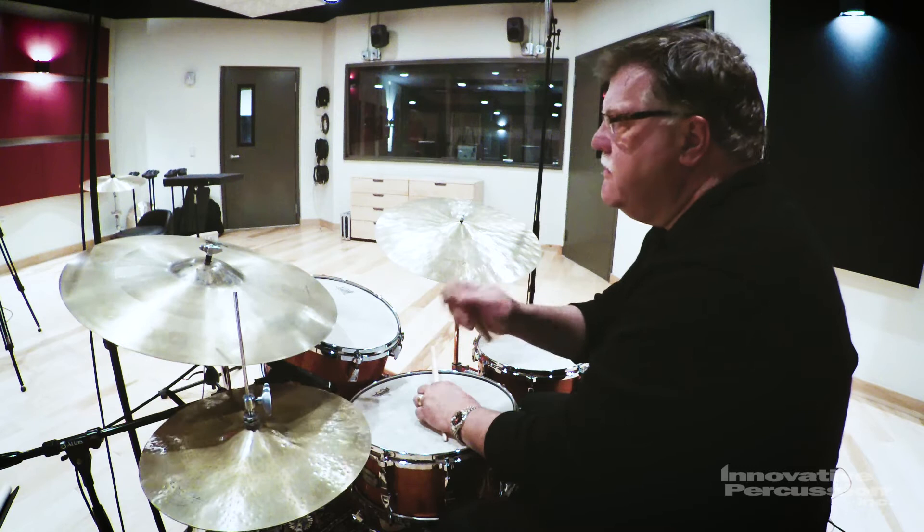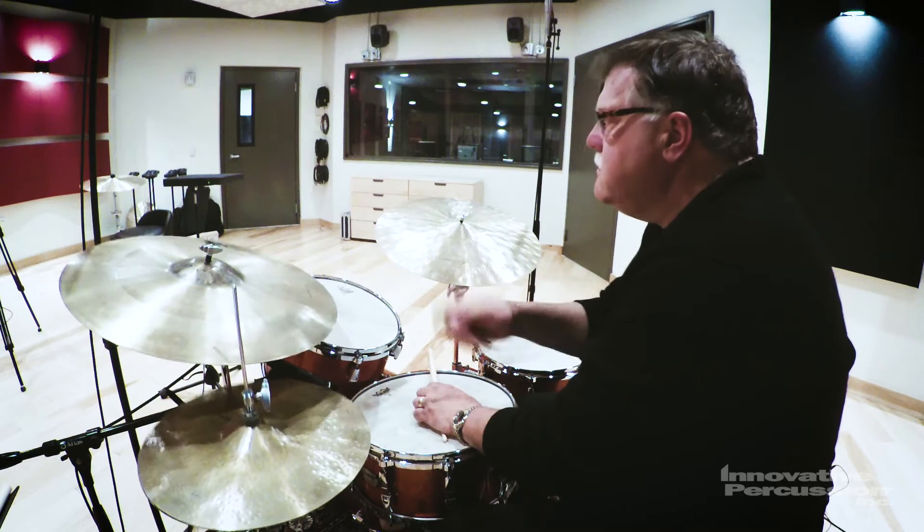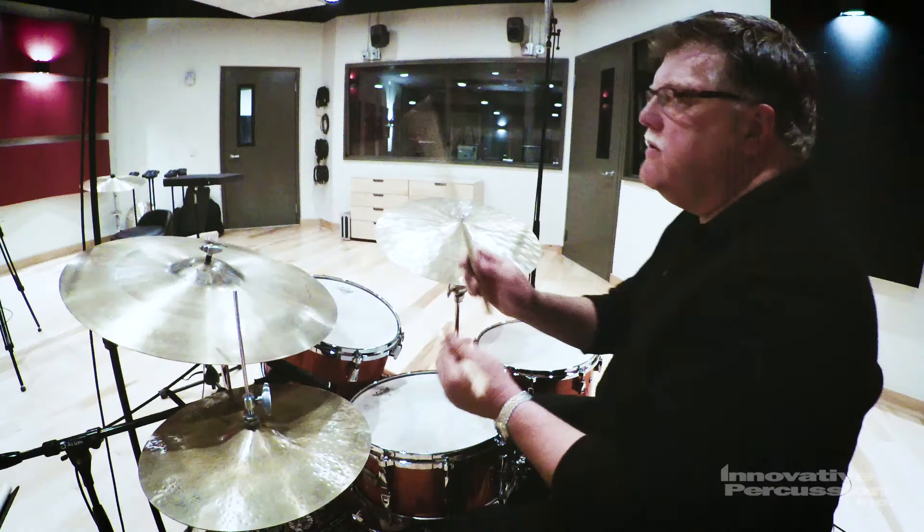More traditional sounding players, like Louie Belson, and even others a little bit later on, like Jimmy Cobb, still maintained, in many cases, a very clipped or somewhat clipped sound in their ride pattern. And of course, the ride pattern relates directly to the comping patterns.